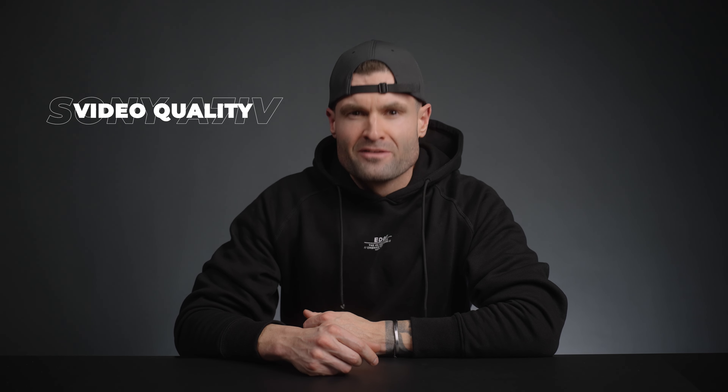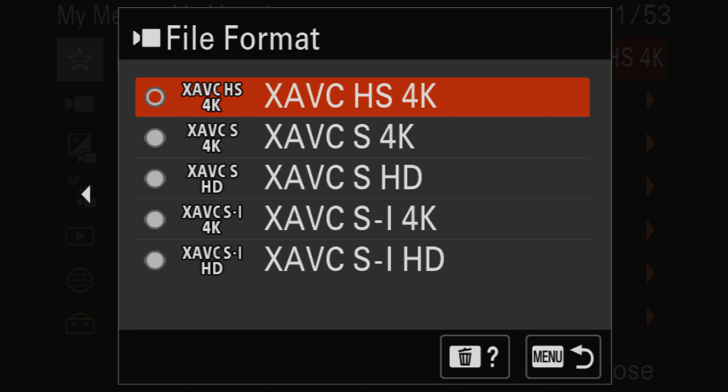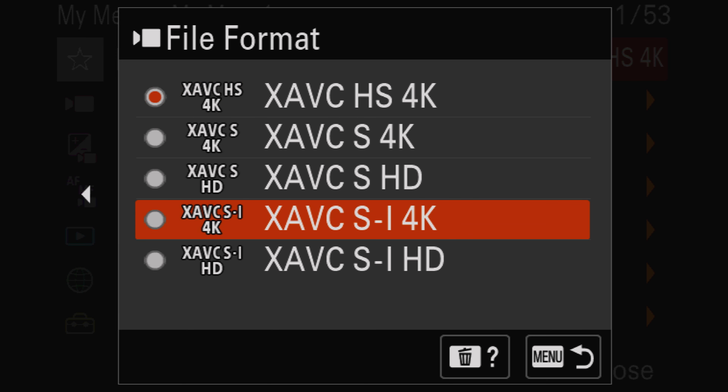The video quality — in a word — sharp. The video out of this camera is very sharp and very crisp. I'll attribute this to the fact that the 4K image is being downsampled from 7K. We also have a few different codecs available: XAVC-SI is arguably the highest quality, but also comes with a massive file size.